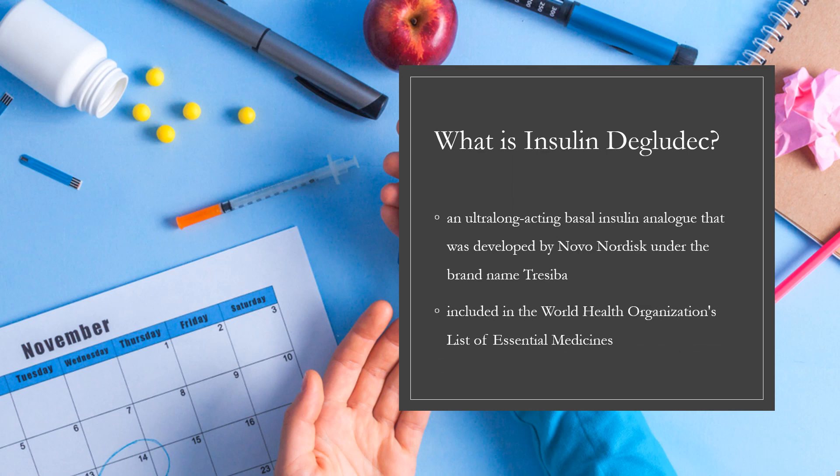Insulin degludec is an ultra-long-acting basal insulin analog that was developed by Novo Nordisk under the brand name Trezeba. It is administered via subcutaneous injection once daily to help control blood sugar levels in those with diabetes. It is included in the World Health Organization's list of essential medicines as an equivalent to insulin glargine.